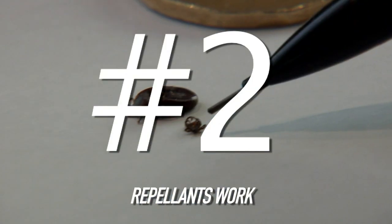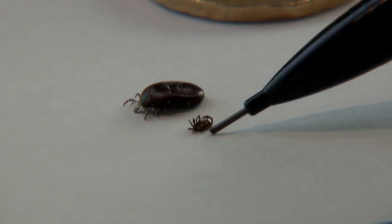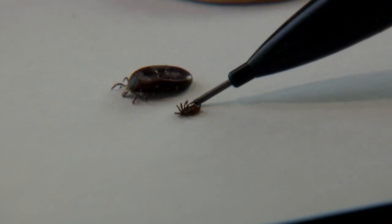Number two: repellents work. The sprays that you get to prevent you from getting bitten by mosquitoes or otherwise will also deter these animals from actually biting as well.